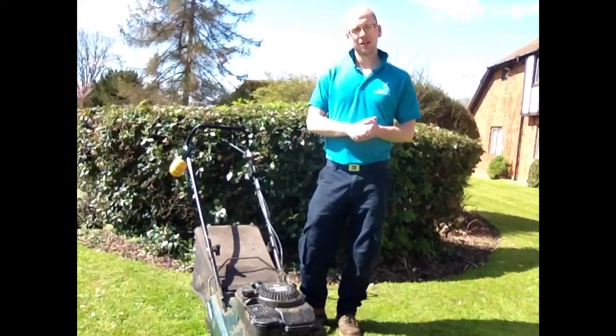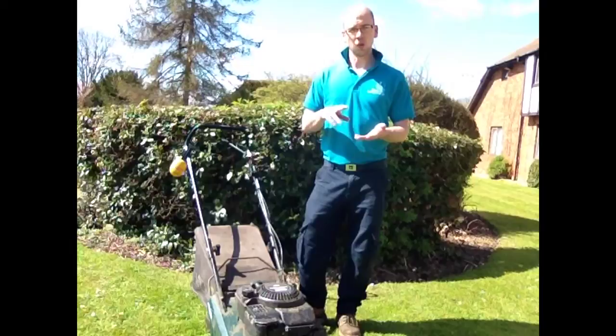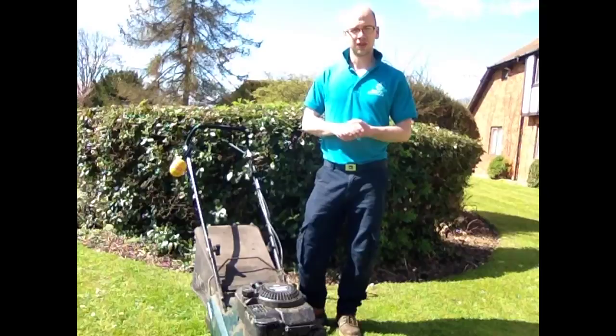Stay tuned because at the end I'm going to give you an exceptional offer. You've probably either not got the time, or maybe don't have the machine, or you've got a machine which really doesn't do the job that you want to have do your lawn.